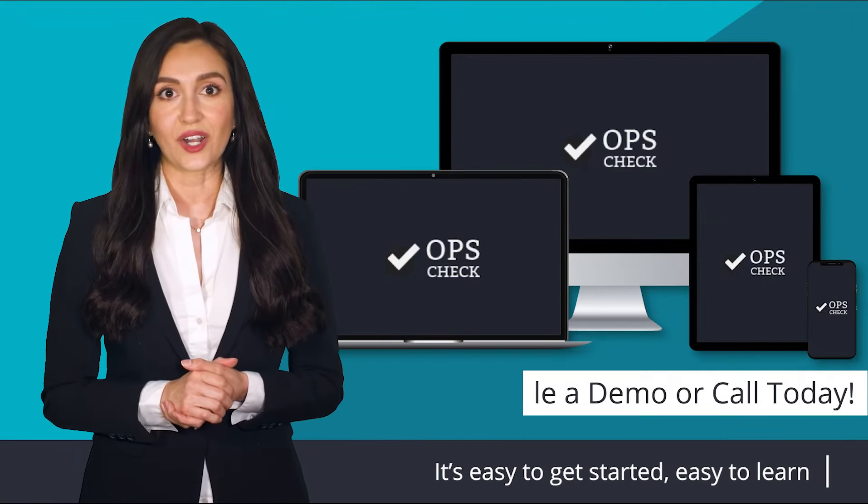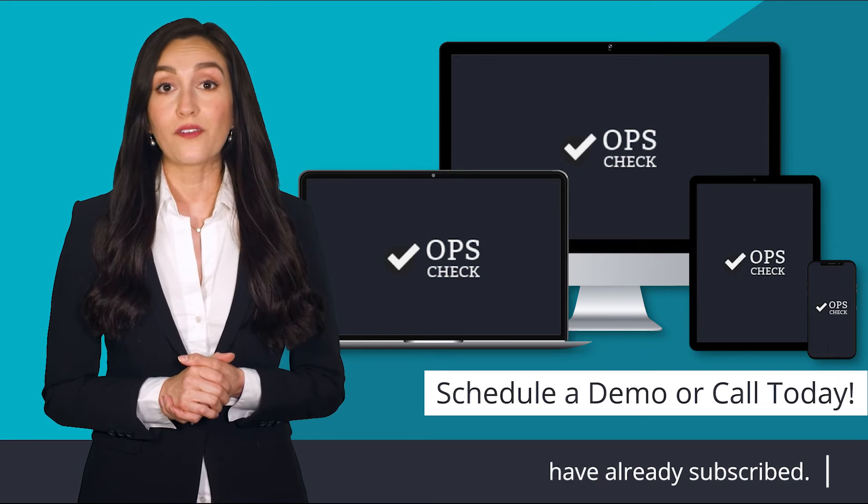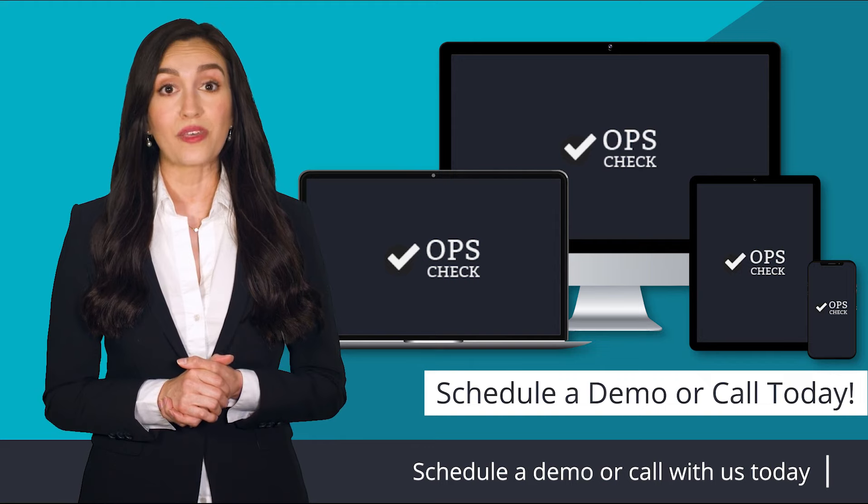It's easy to get started, easy to learn, and takes a modest effort to use. Many reputable firms have already subscribed. Schedule a demo or a call with us today.